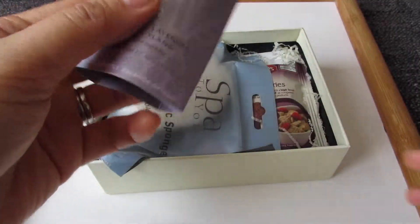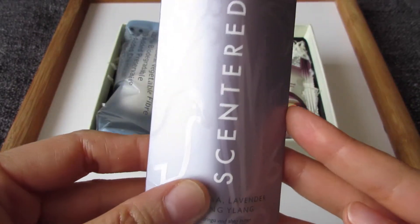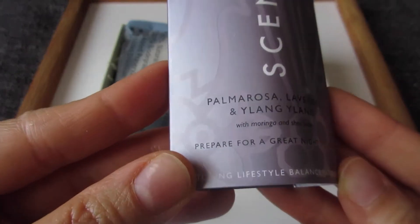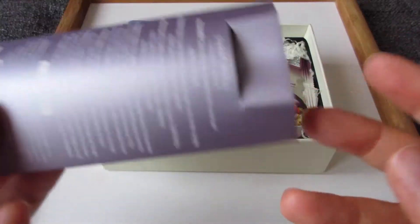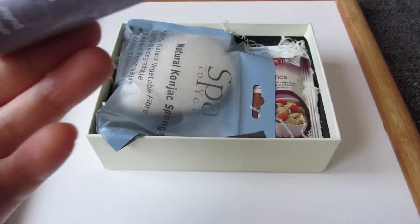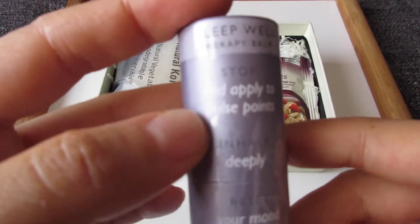The first thing I picked is this Scented Sleep Well therapy bomb, which is in palmarosa, lavender, and ylang ylang. I haven't tried any products from this company. It claims to help you sleep at night — you basically inhale it deeply and apply it to your pulse points.